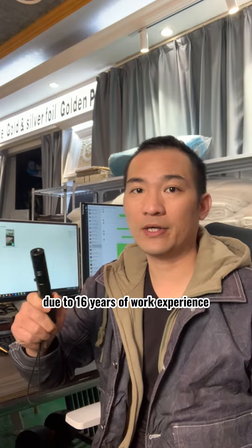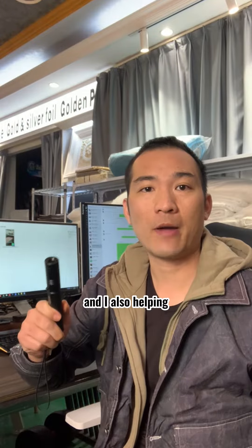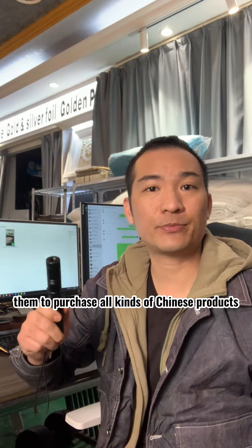Due to 16 years of work experience, I have acclimated a lot of foreign customers and I also help them to purchase all kinds of Chinese products.